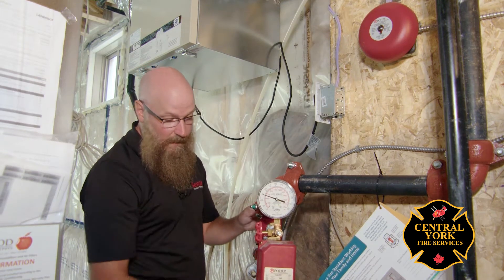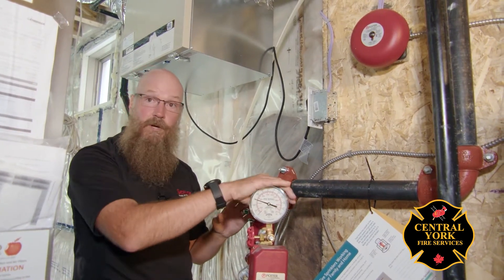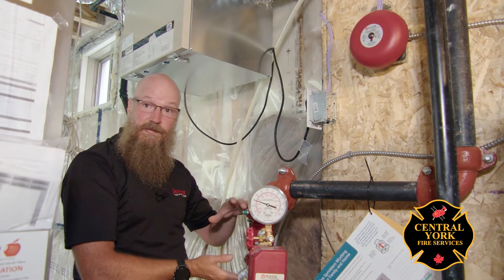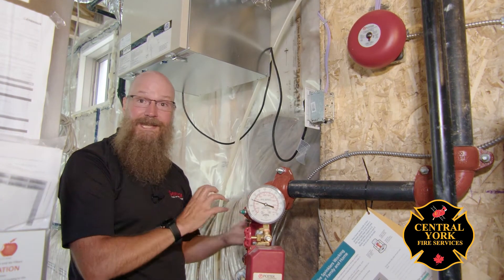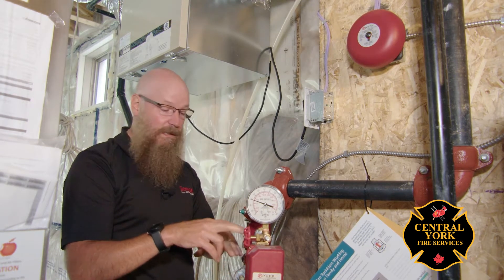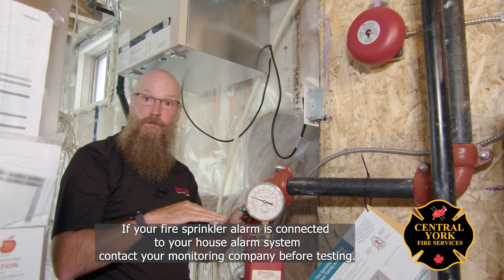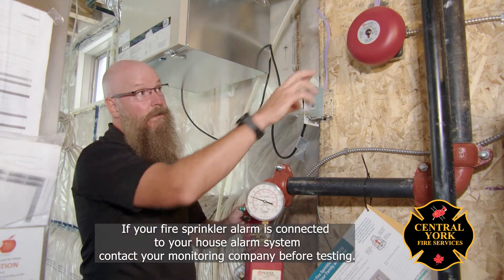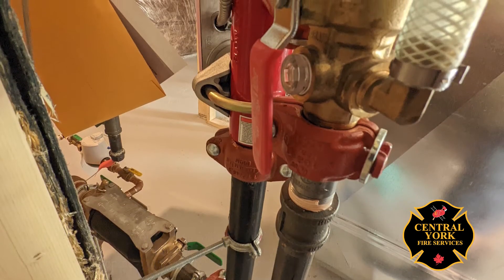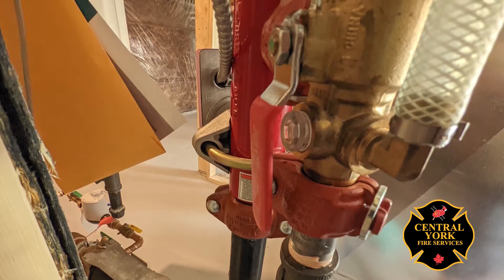As water flows up and through this sprinkler system manifold, there are three things happening. We have a pressure gauge that lets us observe whether there's pressure in the system. There's a test device in the back that allows us to do our testing activities, as well as a water flow device. This water flow device is a simple paddle in the piping, and when there's water movement it will send an alarm to our local bell, which will be heard throughout the house.